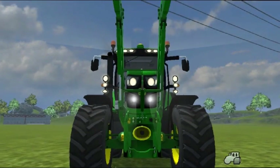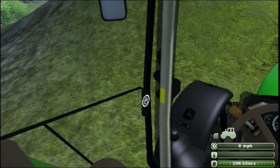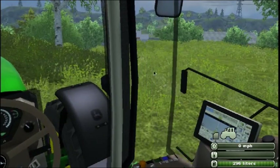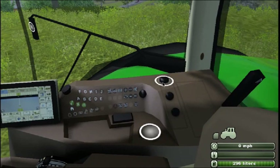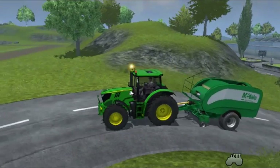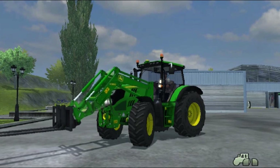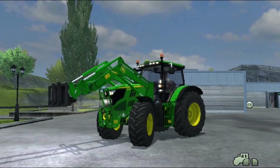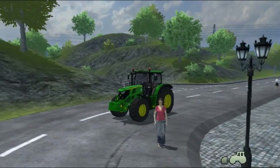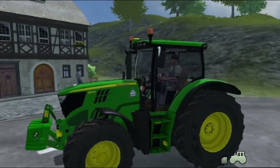The new John Deere 6R series tractor will enjoy a whole new standard in visibility. Bigger windows and the optional panorama roof offer up to 30% greater visibility. Enjoy greater driving comfort with the new optional hydraulic cab suspension. With the 360 degree lighting concept, you can see and be seen perfectly at night too. And with the mean lean styling of the new 6R series tractors, all eyes will be on you. Are you ready for high visibility?